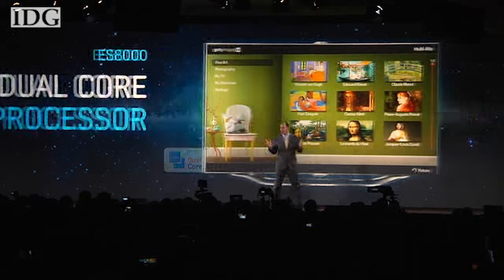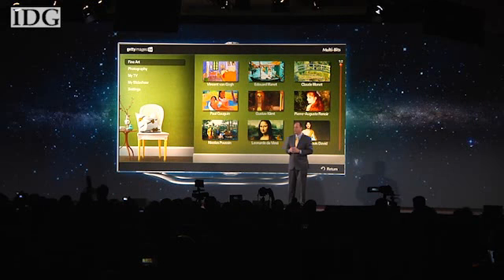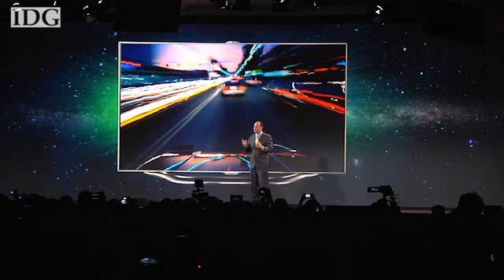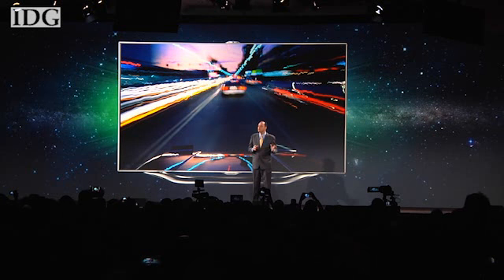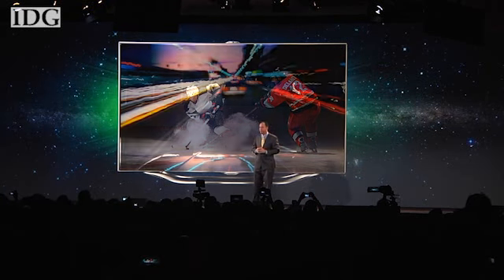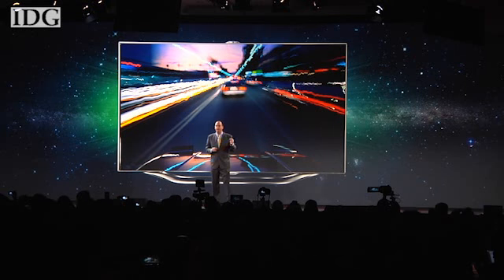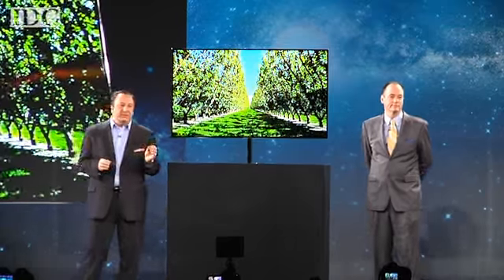So let's say you're watching a movie on Netflix and you want to check in on the hockey highlights. Just toggle from Netflix to one of my favorite apps, NHL Game Center, and come right back to the movie without having to quit the app and relaunch another app.